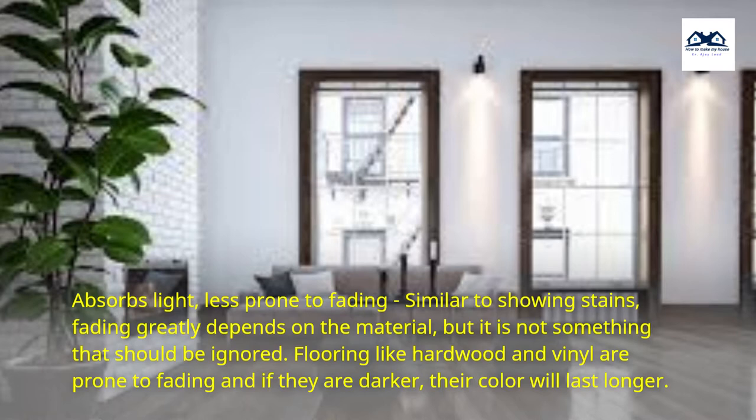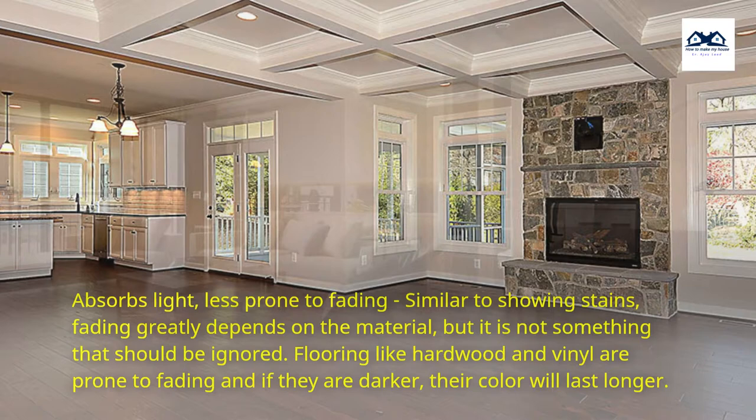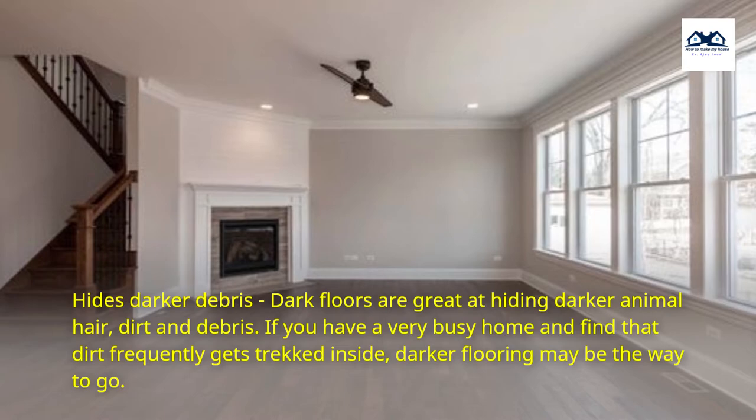Absorbs light, less prone to fading — similar to showing stains, fading greatly depends on the material, but it is not something that should be ignored. Flooring like hardwood and vinyl are prone to fading, and if they are darker, their color will last longer. Hides darker debris — dark floors are great at hiding darker animal hair, dirt and debris. If you have a very busy home and find that dirt frequently gets tracked inside, darker flooring may be the way to go.